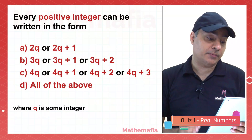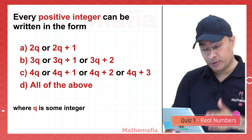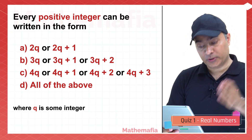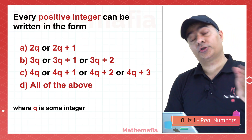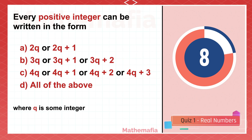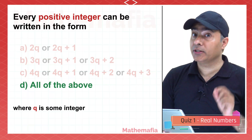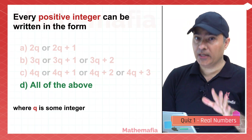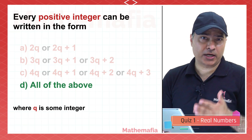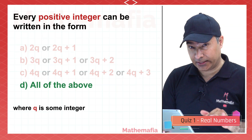Every positive integer can be written in the form 2Q or 2Q plus 1; 3Q, 3Q plus 1, or 3Q plus 2; 4Q, 4Q plus 1, 4Q plus 2, or 4Q plus 3; or all of the above. The answer is option D. Take a number, say 24, and try to solve it yourself.